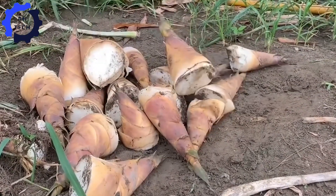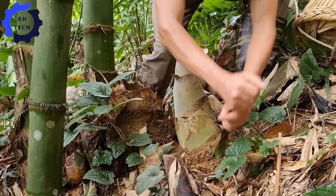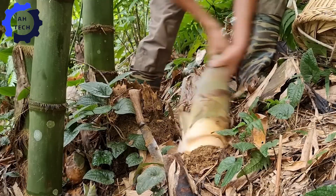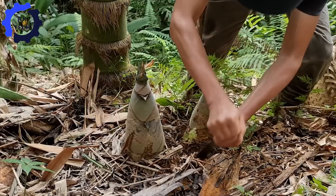They carefully dig around these spots to avoid damaging the young shoots. Using a sharp tool, they cut the shoot from its base, revealing the soft, white bamboo shoot hidden beneath the soil.